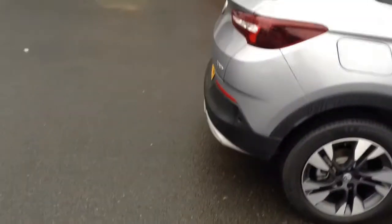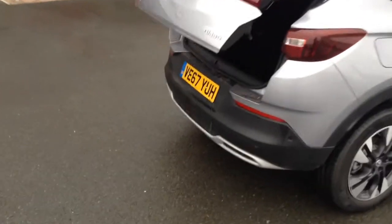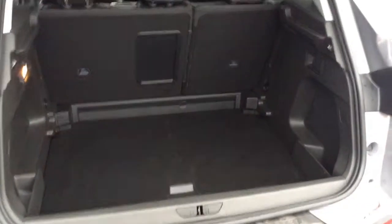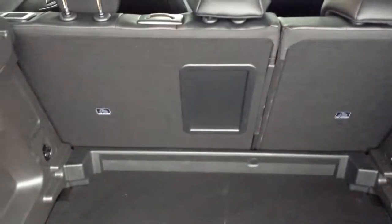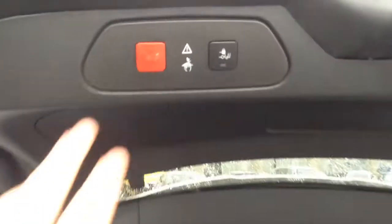It's got a power tailgate as well, so you can open it via the key, or if your key is in your pocket there's a sensor just underneath the boot where you can wave your foot underneath and it will lift up for you. So if you've got a bag or hands full of shopping, the boot will open by just waving your foot under the back bumper. It's a really nice spacious boot, and you've also got 60-40 split folding rear seats which can be folded down to give you more load space. Just push the button and your tailgate will go back down.